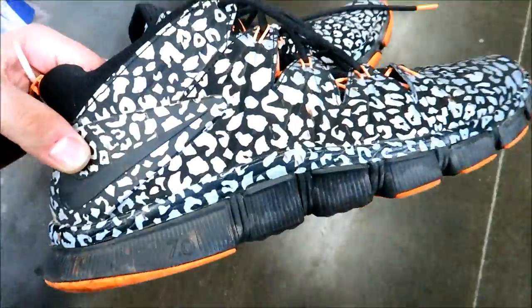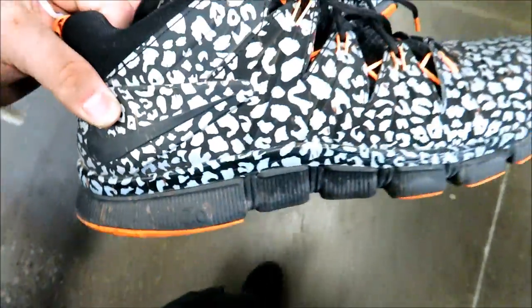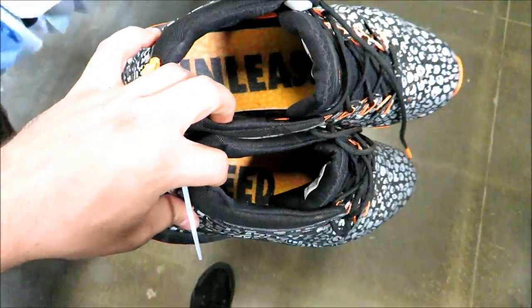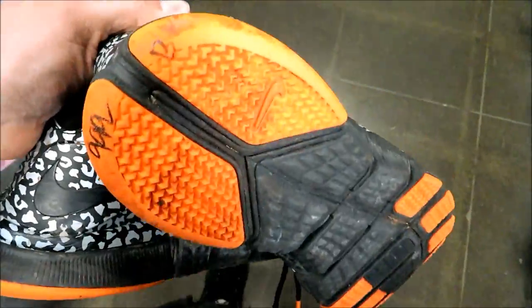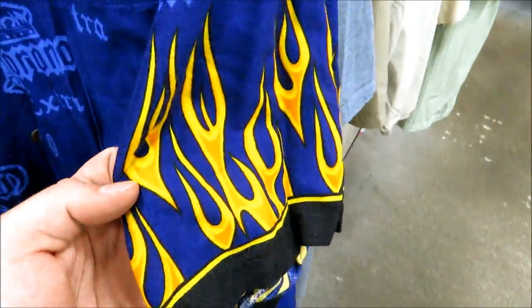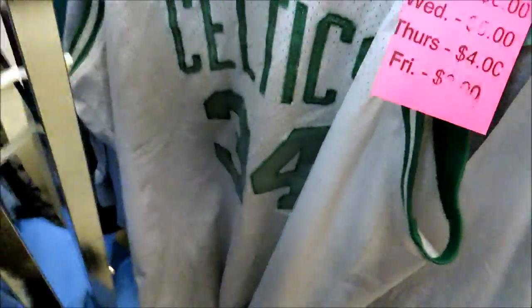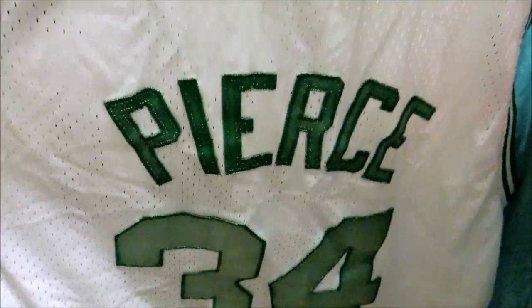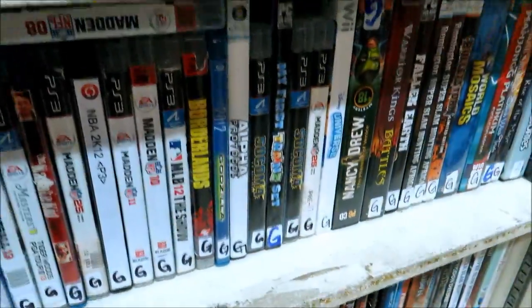Check out these crazy Nike Free 7.0s — full elephant print — and on the inside they say 'Unleash Speed.' Size 13 for $9.99. We also got that fire Corona shirt — literal fire — for seven bucks.